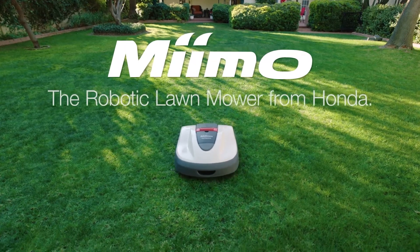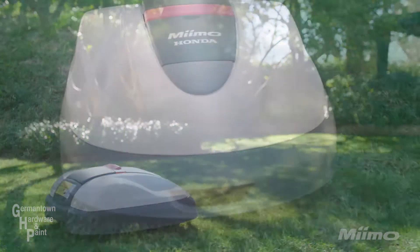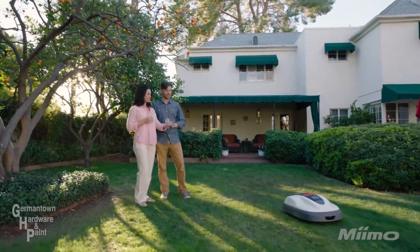Introducing MIMO, the intelligent robotic lawn mower from Honda. MIMO automatically clips your lawn with computerized precision so that every blade of grass is always well manicured and beautiful, and it's customizable to your yard and your lifestyle.